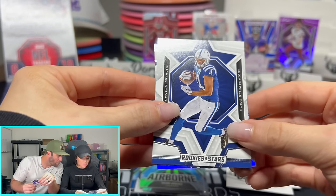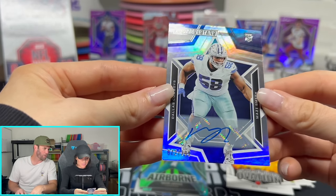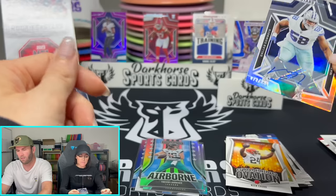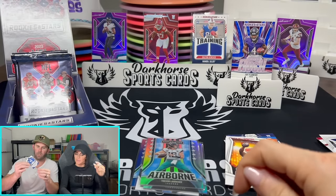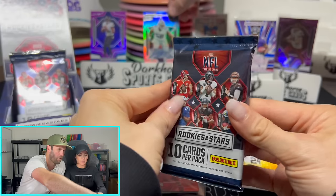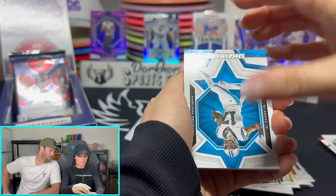Is it an auto? Yes it is — Mazi Smith! Cowboys stand up! There's your Cowboys auto — Mazi Smith rookie auto out of 299. That's gonna be just his rookie signature. We're still looking for one more auto. There's also a MIM card in here — CJ Stroud MIM. CJ Stroud MIM — probably the pull of the box. Obviously everyone would love to pull a platinum CJ Stroud out of one.